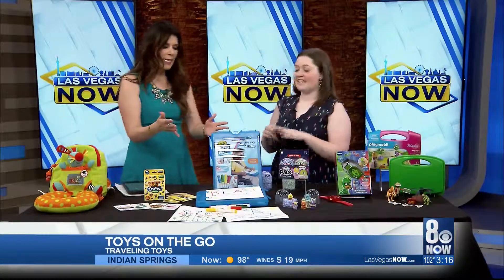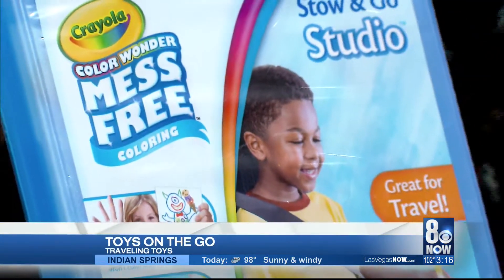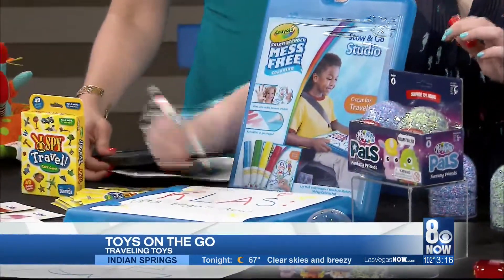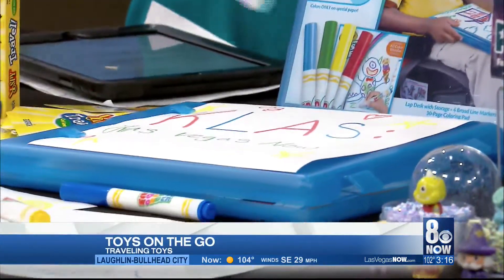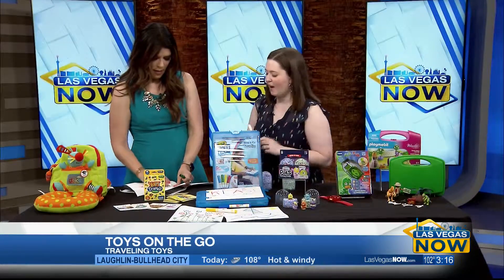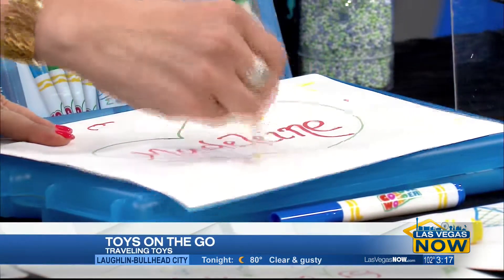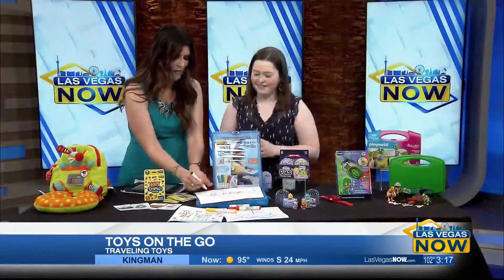Now, how about for the artists? For our crafty kids, this is the Crayola Color Wonder Mess-Free Coloring Kit. It comes with the Color Wonder Paper and Color Wonder Markers that will draw on the special paper, but it's not going to draw on anything else. So you're not going to have to worry about the upholstery getting messed up, not their clothes, not any important papers — it's only going to color on these. And it's got a little lap desk with a clip so that they have space to draw, and then when they're done, it opens up and everything fits inside nice and neat.